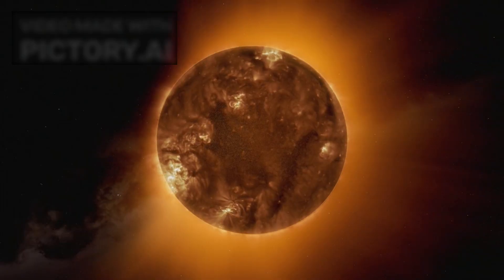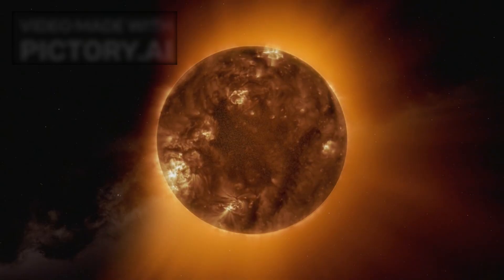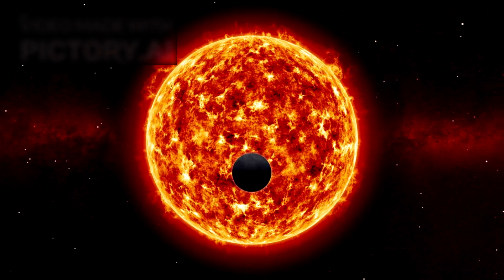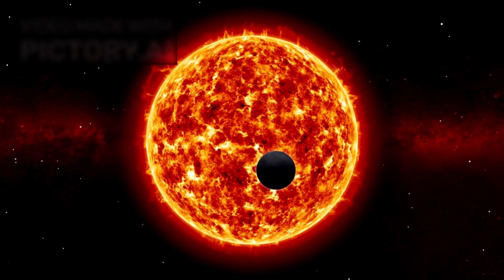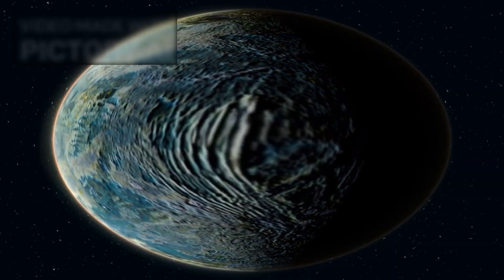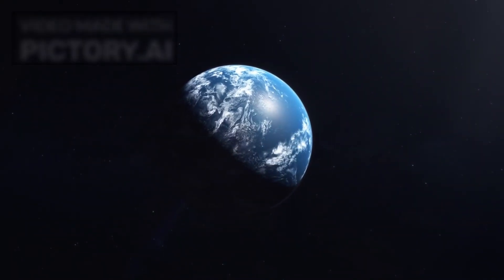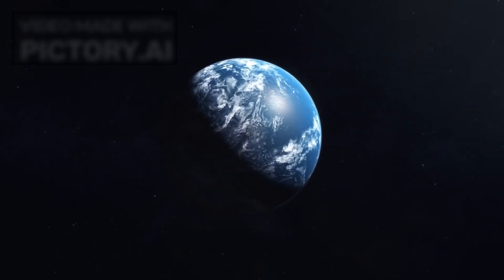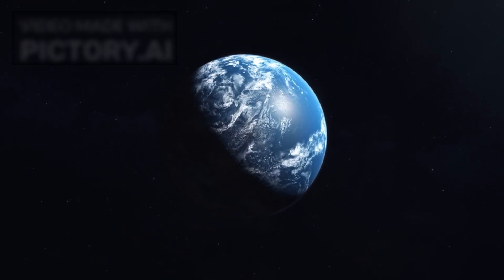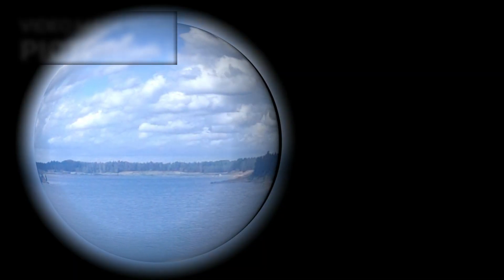Nestled in the constellation Leo, about 120 light-years away from Earth, K2-18b orbits a red dwarf star. At first glance, this may seem like just another entry in the growing catalogue of over 5,000 exoplanets discovered so far. But K2-18b is different — very different. It's categorized as a Hycean world, a relatively new class of exoplanets with both hydrogen-rich atmospheres and potential global oceans beneath. These conditions could provide a unique cradle for life, possibly very different from life as we know it.